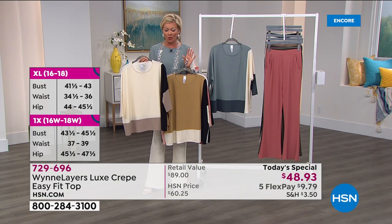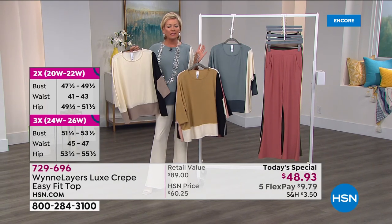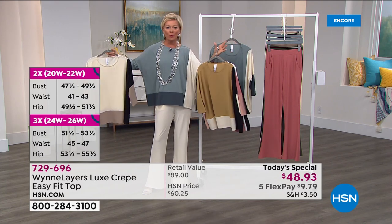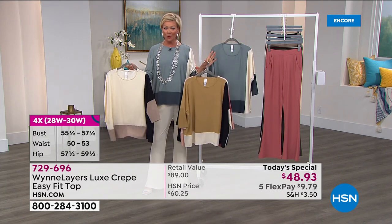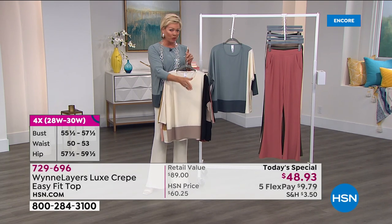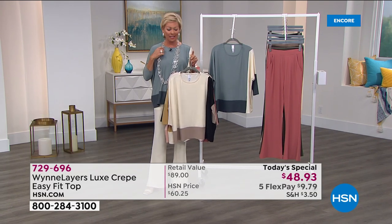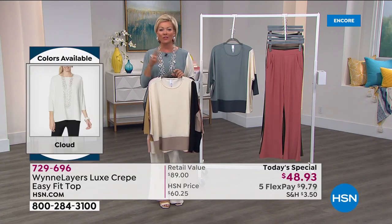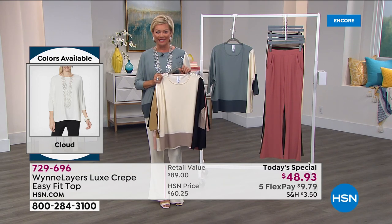This is a wonderful opportunity to understand what sophisticated elegance is, especially done in such a comfortable way. Extended sizing runs from extra small through 4X in our Today's Special. Next hour we're going to be talking about a lot of her jewelry pieces, so stick around for the entire two-hour event.